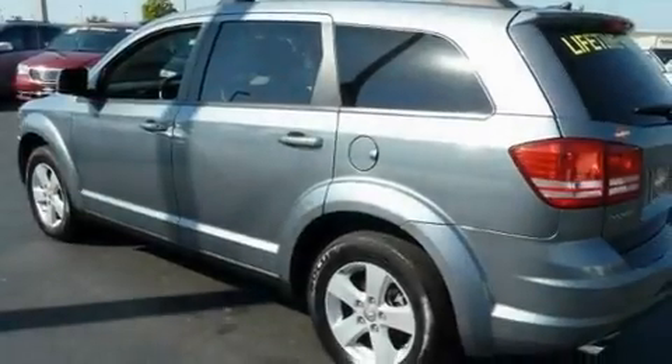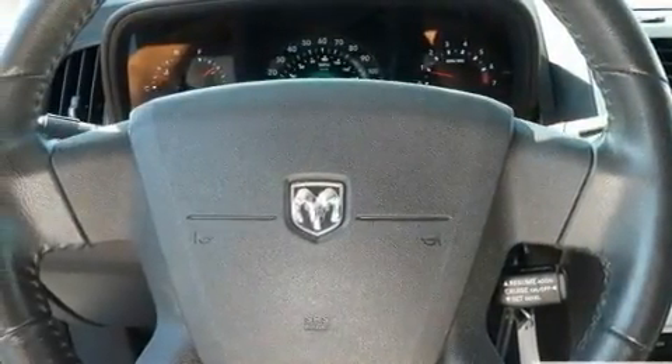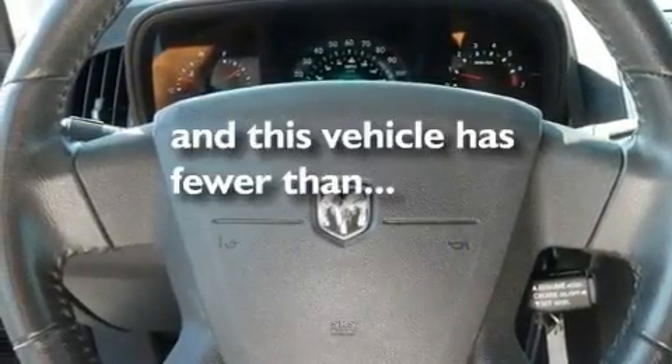It also has traction control and stability control systems, disc brakes with an anti-lock braking system, a keyless entry system, and this vehicle has fewer than 32,000 miles on the odometer.